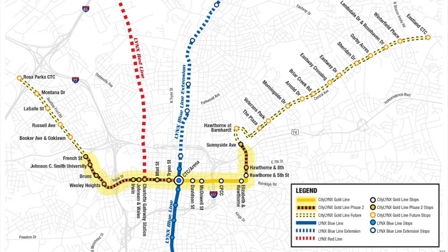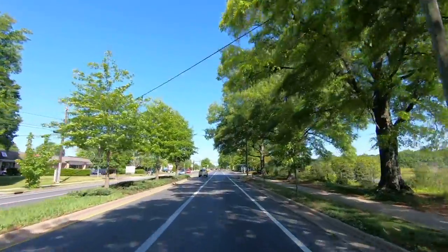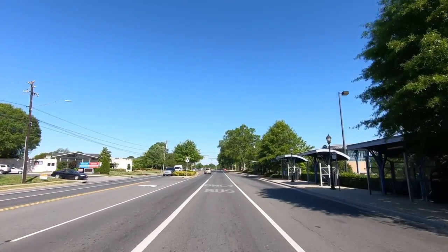Phase 3 would bring the Gold Line to a total length of 10 miles or 16 kilometers, however there is no current schedule for completing these extensions. I'm going to make a video in the future showing the alignment of the Phase 3 extension, so make sure you subscribe to see that.